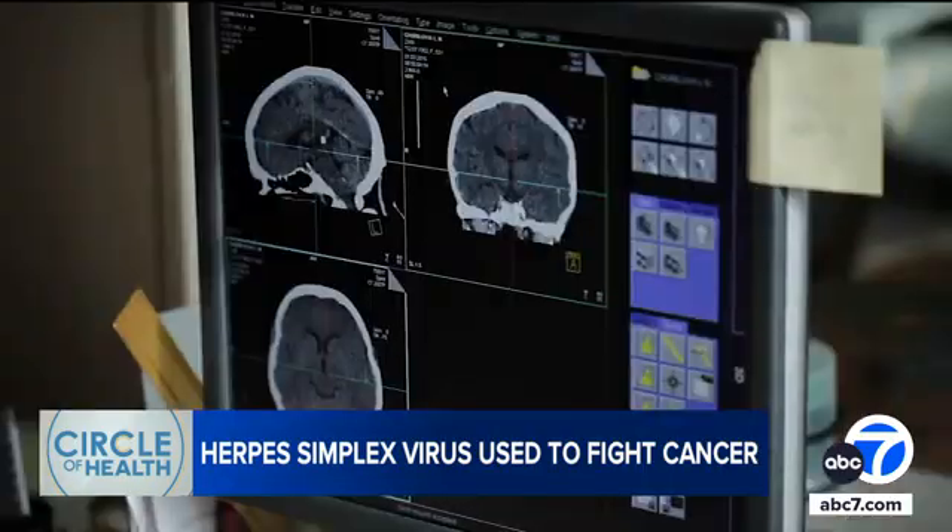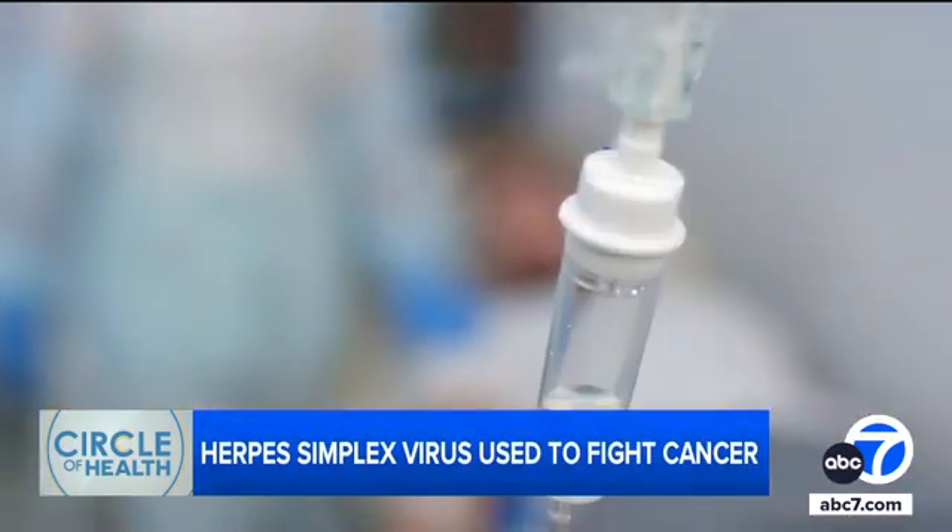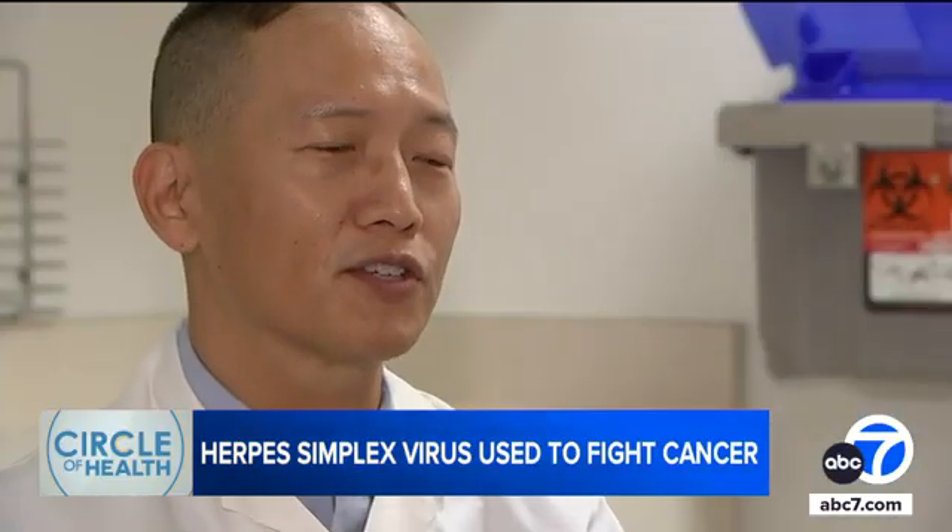Surgeons removed the brain tumor and he underwent conventional immunotherapy, but after a while it stopped working. We know it only works about half the time.